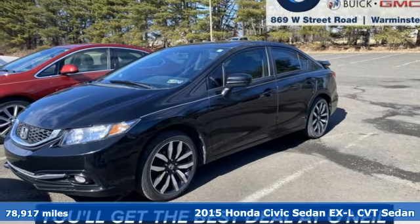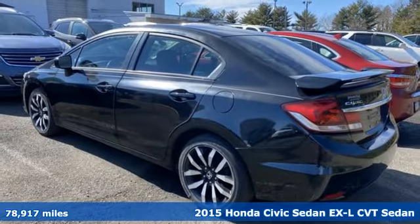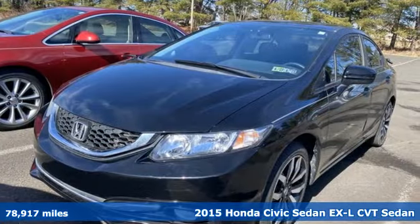Here's a 2015 Honda Civic Sedan. In a crowded space, stand out as a leader. And with features like these, every drive is a pleasure.